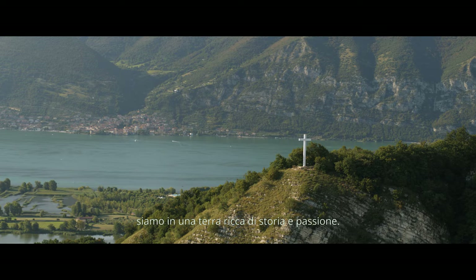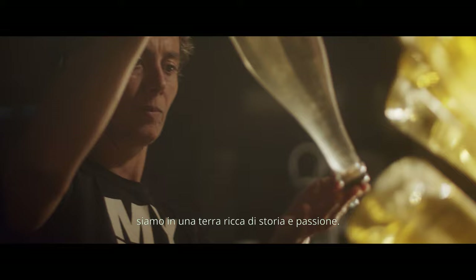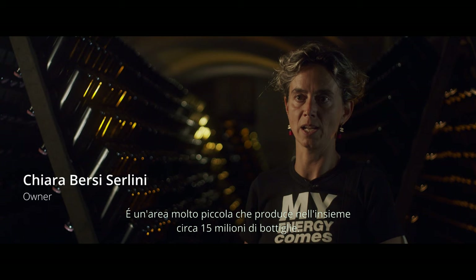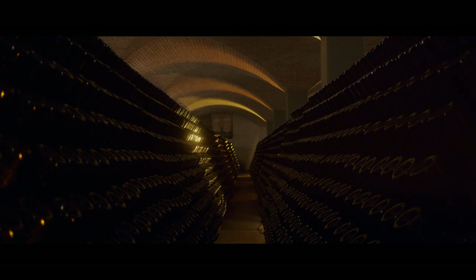Where are we? We are in Franciacorta, north of Italy. We are in a land that expresses passion and history. It's a very small portion of land that has a capacity as a whole of about 15 million bottles.